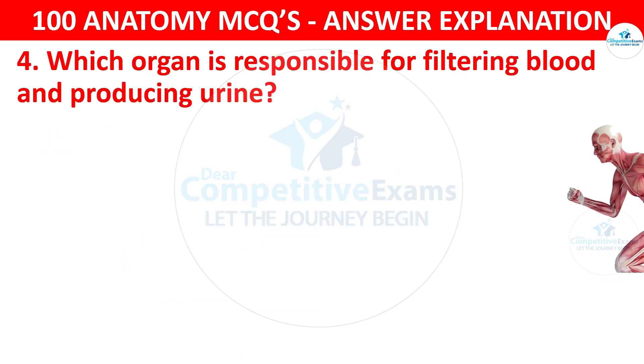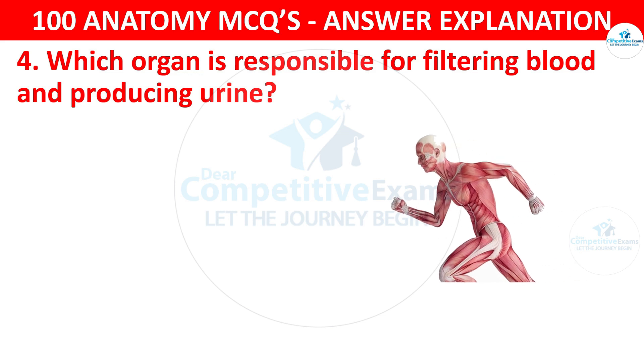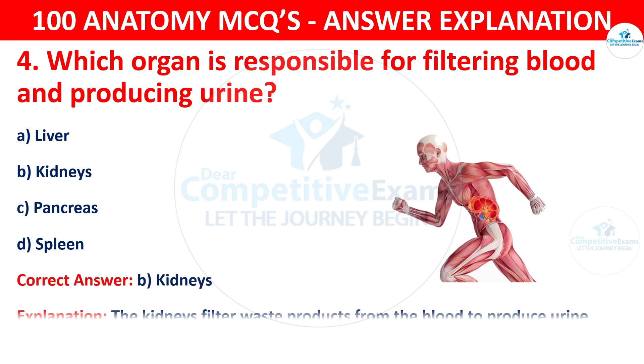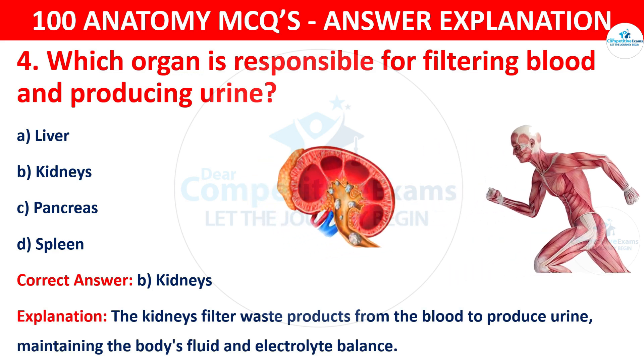Question number four. Which organ is responsible for filtering blood and producing urine? The options are liver, kidneys, pancreas or spleen. The correct answer is B, i.e. kidneys. The kidneys filter waste products from the blood to produce urine, maintaining the body's fluid and electrolyte balance.